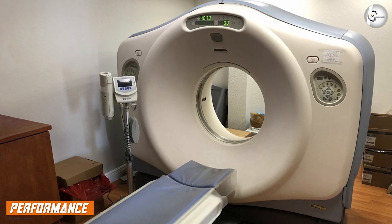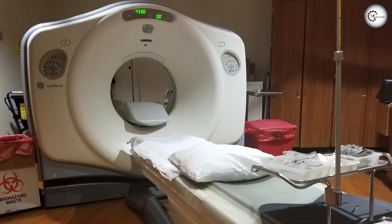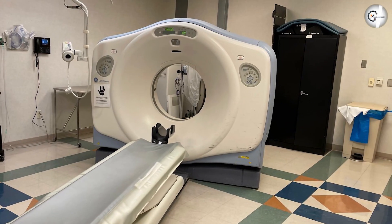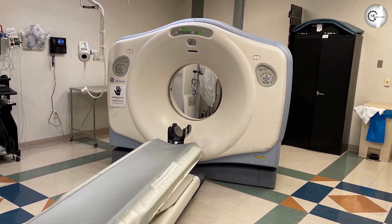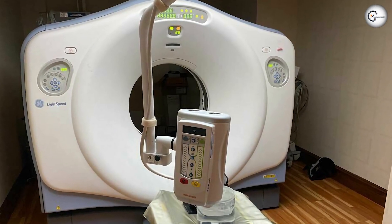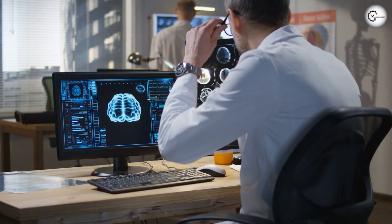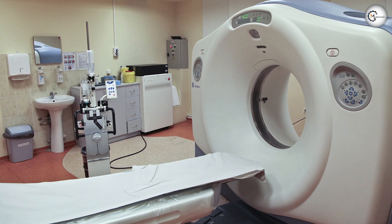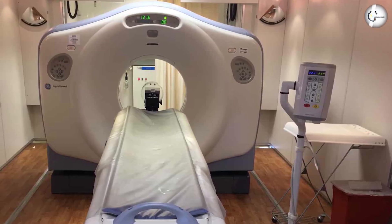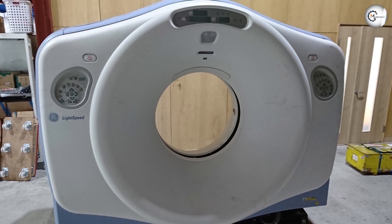Finally, let's talk about the overall performance of the GE Lightspeed 16 CT Scanner. Overall, it's an excellent machine that delivers on its promises. Its speed, versatility, and advanced technologies make it a great tool for medical professionals who need to diagnose and treat a wide range of conditions. The machine can produce high-quality images in just a matter of seconds, which can be especially important in emergency situations. It also has software for customization, and advanced technologies including multi-slice imaging and low-dose CT imaging, allowing for higher-resolution images and lower radiation exposure for patients.